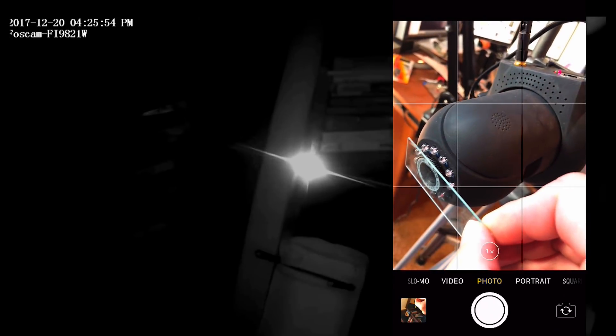I set up an experiment with an infrared camera pointing at a light. I used a lightly smudged glass slide to simulate the window and rotated it in front of the camera. The result is a saucer-shaped flare which rotates with the glass.